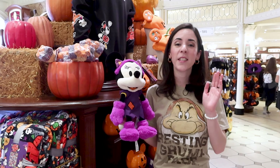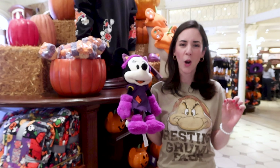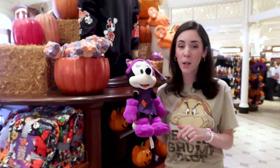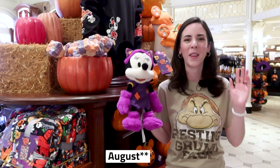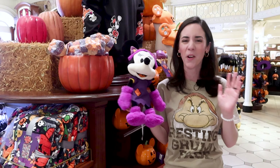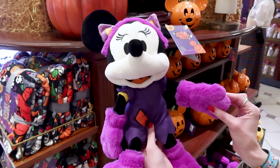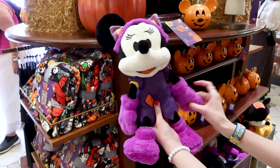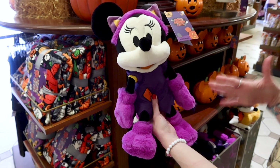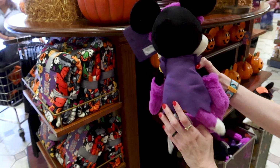Let's do a spooky season merch update. I did do a whole merch tour — a very short video — on the merch drop here at the Emporium for spooky season, because Disney started very early for the Mickey's Not So Scary Halloween Party. Here we have the Minnie Mouse plush; she is dressed as a purple cat with little furry purple paws, and she is $29.99.